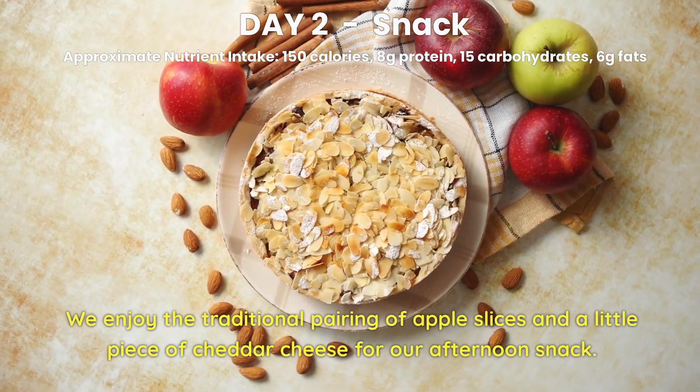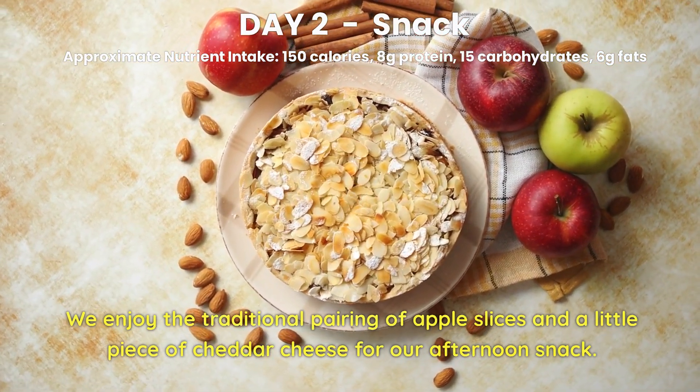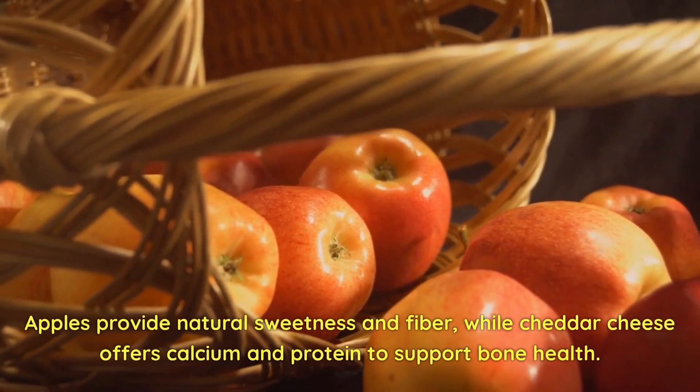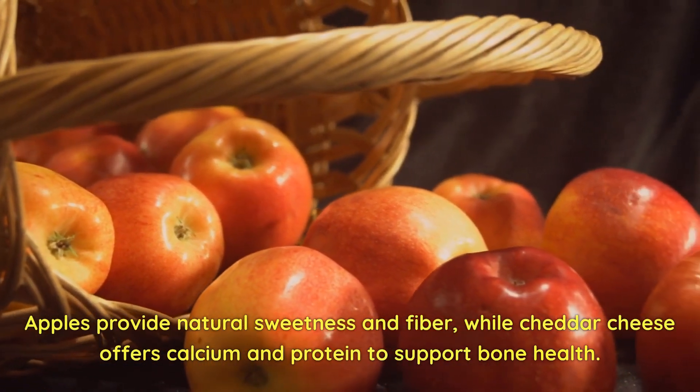Day 2 Snack. We enjoy the traditional pairing of apple slices and a little piece of cheddar cheese for our afternoon snack. Apples provide natural sweetness and fiber, while cheddar cheese offers calcium and protein to support bone health.